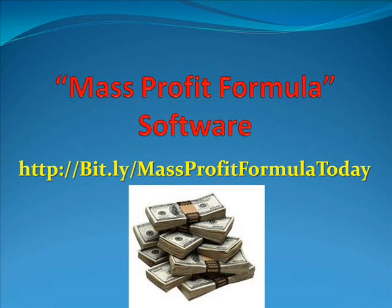Hey, Lloyd here, and I want to cover an extremely important topic with you today. It is concerning Nagel Richards' Mass Profit Formula Software Uncensored Review, and what I really think about it.